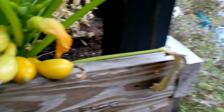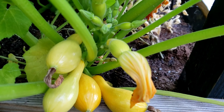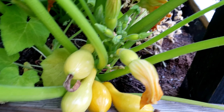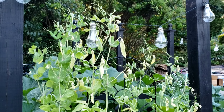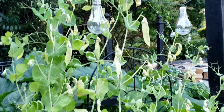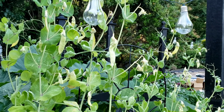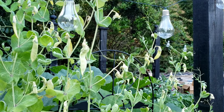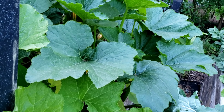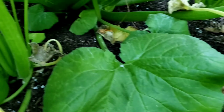But look at this — isn't that gorgeous? That plant is just prolifically producing squash. This is the end of that bed and it has these light green peas on it, and they're so good — super sweet. On the other side of the bed there are zucchini in here somewhere, and I'm excited for these.